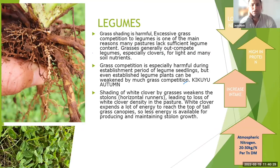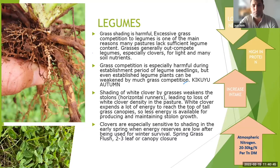Shading of stolons, especially during spring with ryegrass and also through summer and in kikuyu, is really going to affect the ability for legumes to persist as well.